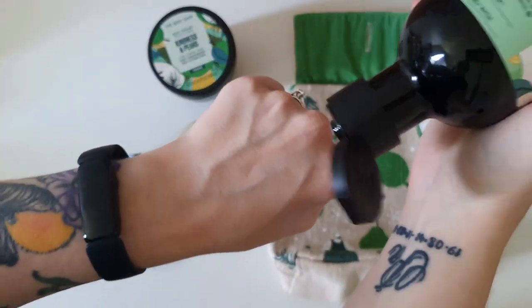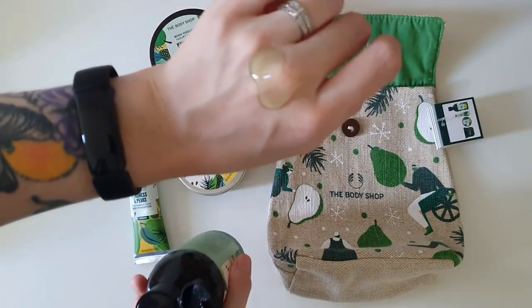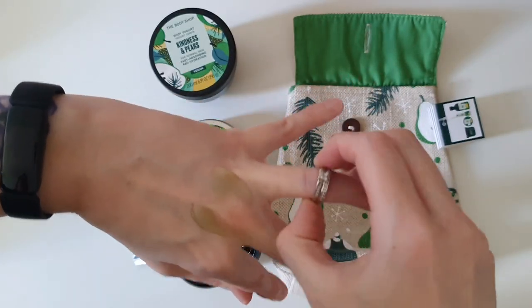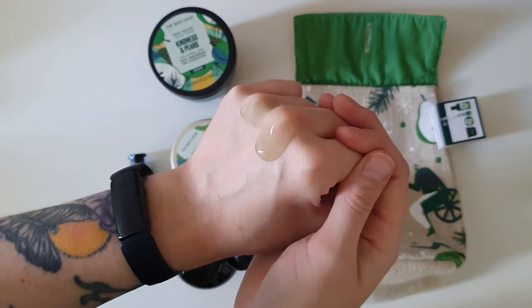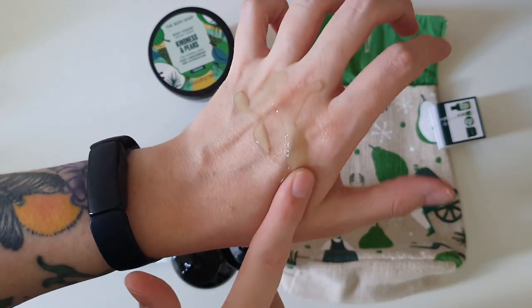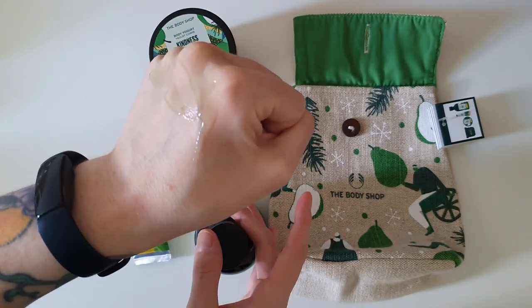Let's go ahead and show you the consistency. That was a little bit runnier than I was expecting. As you can see, it does have the slightest tinge of green — let me just remove my wedding rings so you can see that a little better. It is actually quite on the runny side; I feel like this one is runnier than its friends.